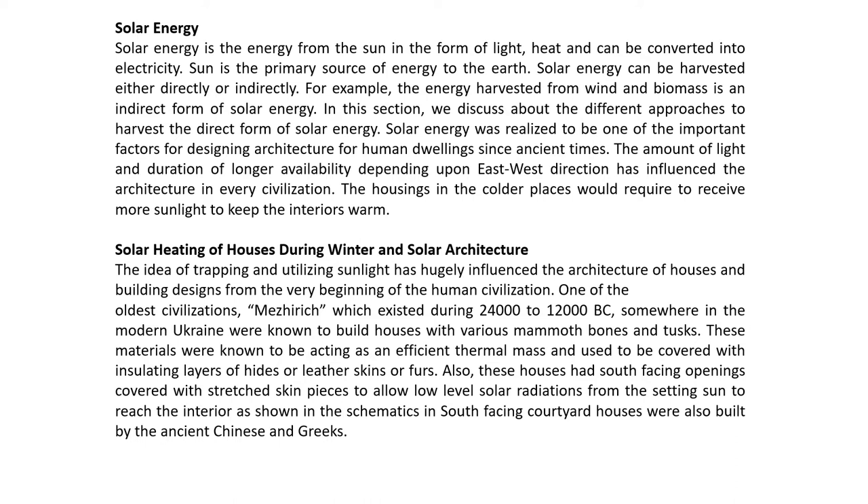In this part we shall discuss about the renewable energy resources that human beings have already been utilizing since ancient times. One of the most utilized is solar energy. Solar energy is the energy from the sun in the form of light, heat, and nowadays can also be converted into electricity. The sun is the primary source of energy to the earth and can be harvested either directly or indirectly. For example, the energy harvested from wind and biomass is an indirect form of solar energy.